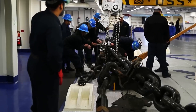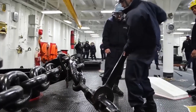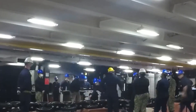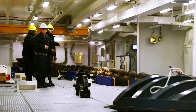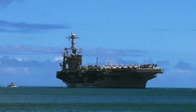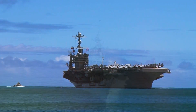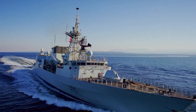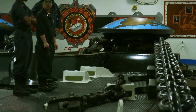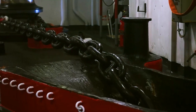In recent years, advancements in anchor chain technology have enabled the U.S. Navy to enhance the performance and reliability of its anchoring systems. From the development of high-strength steel alloys to the implementation of corrosion-resistant coatings, modern anchor chains are lighter, stronger, and more durable than ever before. These innovations not only improve the safety and effectiveness of naval operations, but also reduce maintenance requirements and extend the lifespan of anchor chains.